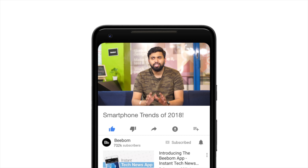Before we talk about smartphone trends of 2018, make sure to hit the bell icon to get notified whenever we post new videos. Now let's talk about the smartphone trends.